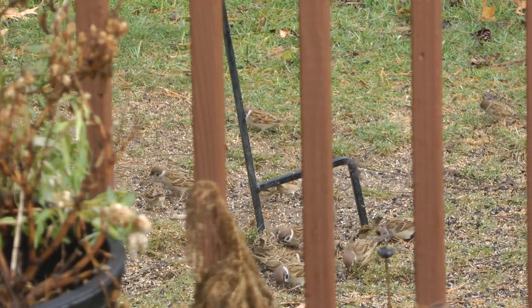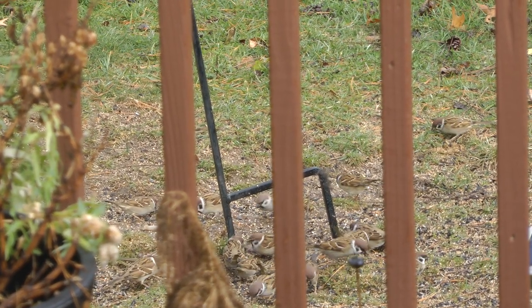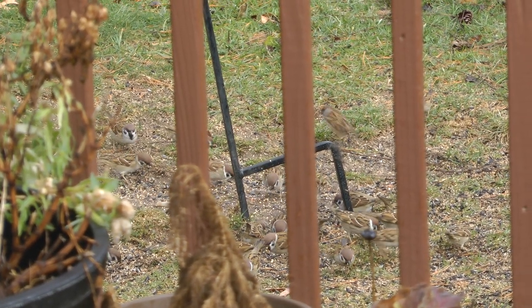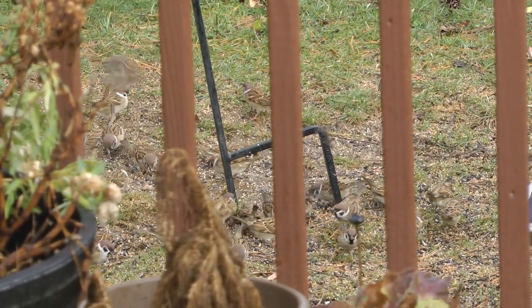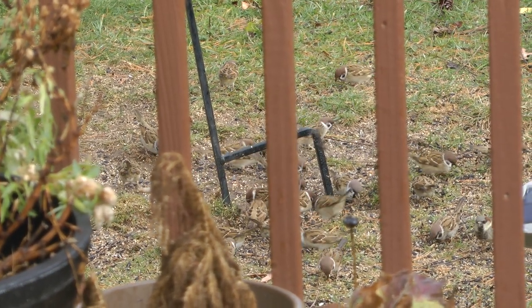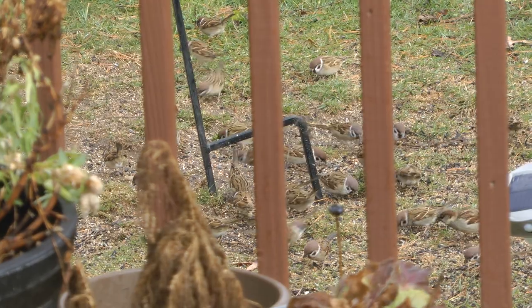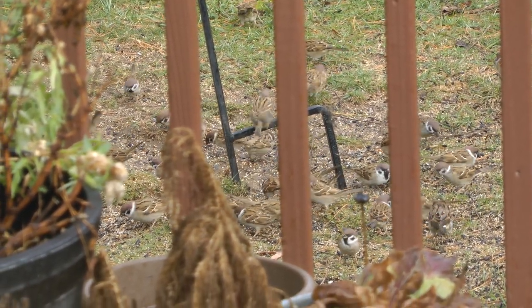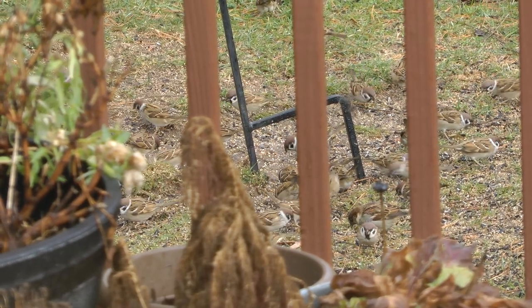There are lots of the Eurasians on the ground beneath the feeders too. It's really amazing how many are out there on the ground, and that's in addition to all the ones on the actual feeders.